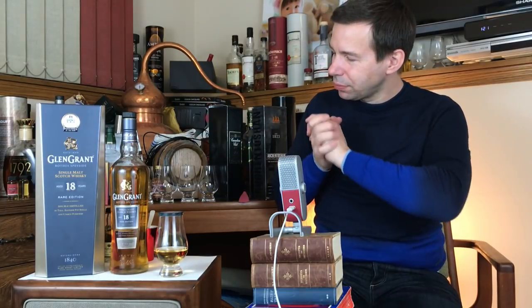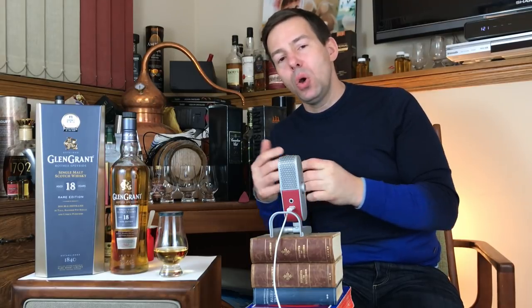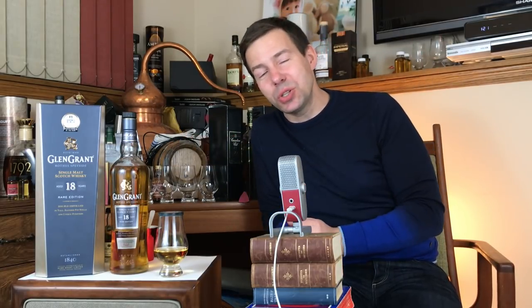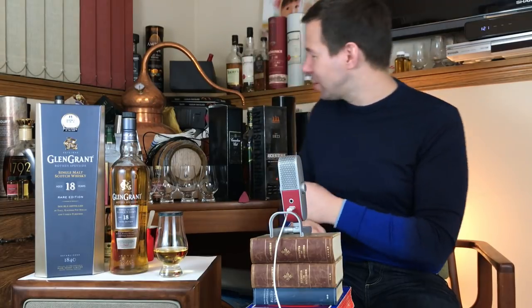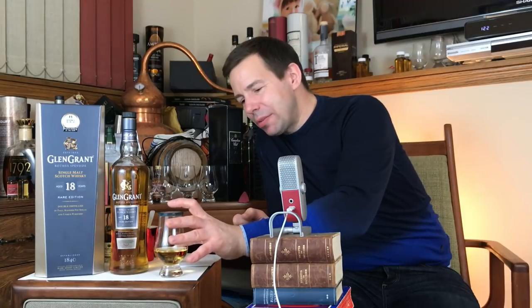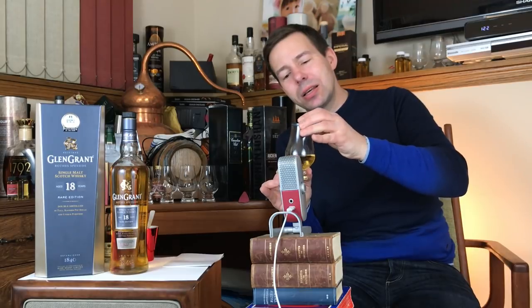Here's what we're going to do: we'll check out the nose of the whiskey first of all, then we'll check out the legs and what they tell us about the mouthfeel. Then of course the nose, the palate, and the finish before giving it a Whiskey Whistle whiskey score at the end of the show. Make sure you hang around till then — let's get into it.